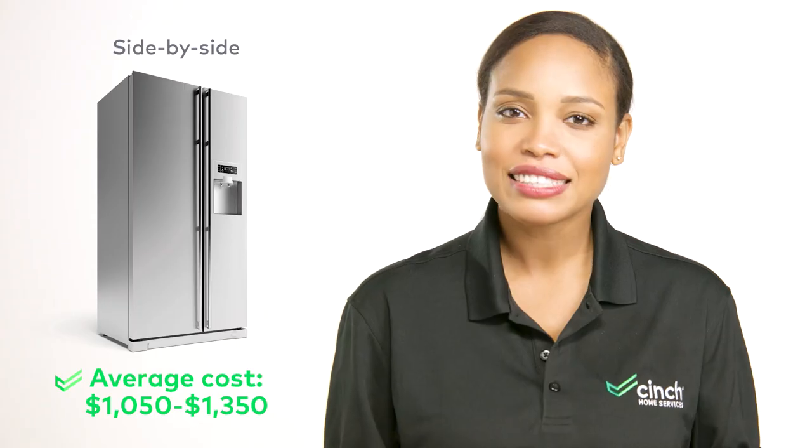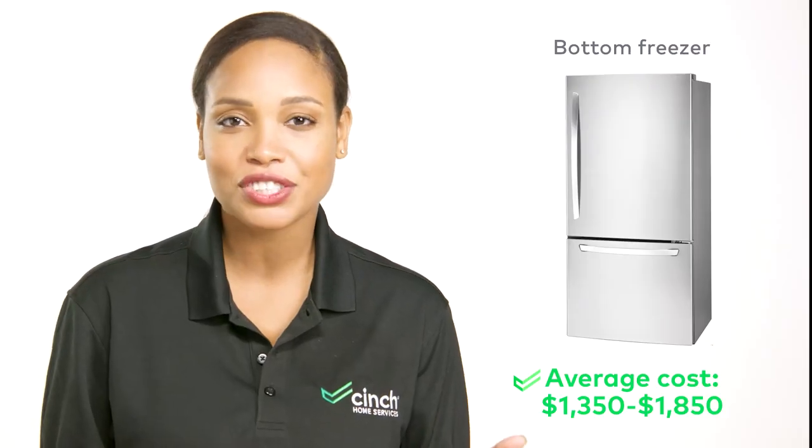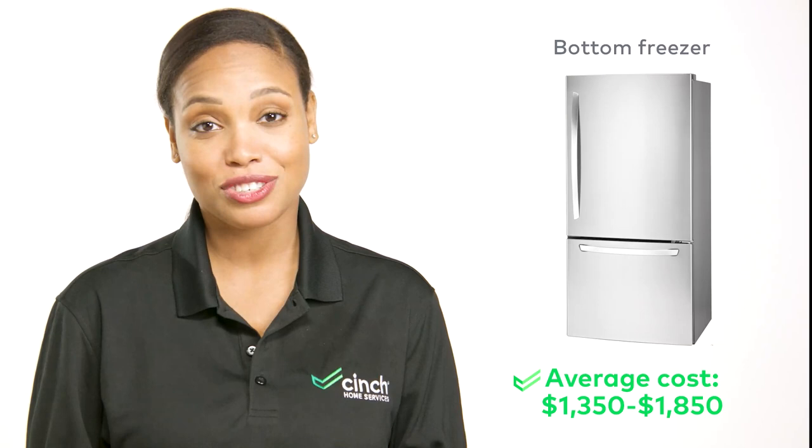First, let's talk about the money, honey. Side-by-side refrigerators tend to run just a little bit cheaper than bottom freezer fridges. Side-by-sides cost about $1,050 to $1,350, while bottom freezer styles pick up on the higher end of that and go up to about $1,850.